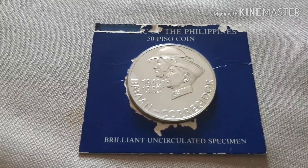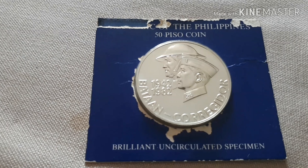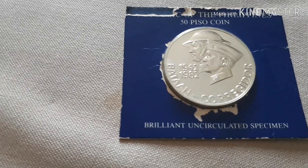Sana po magustuhan nyo ito. I don't know how much this is worth now — kung magkano na ang worth nito in 2019 — but I'm a lucky one.